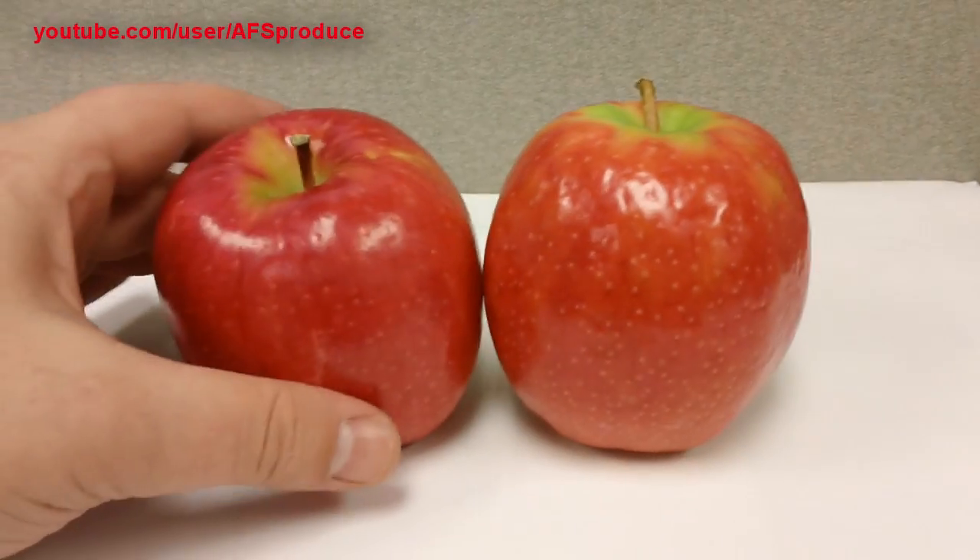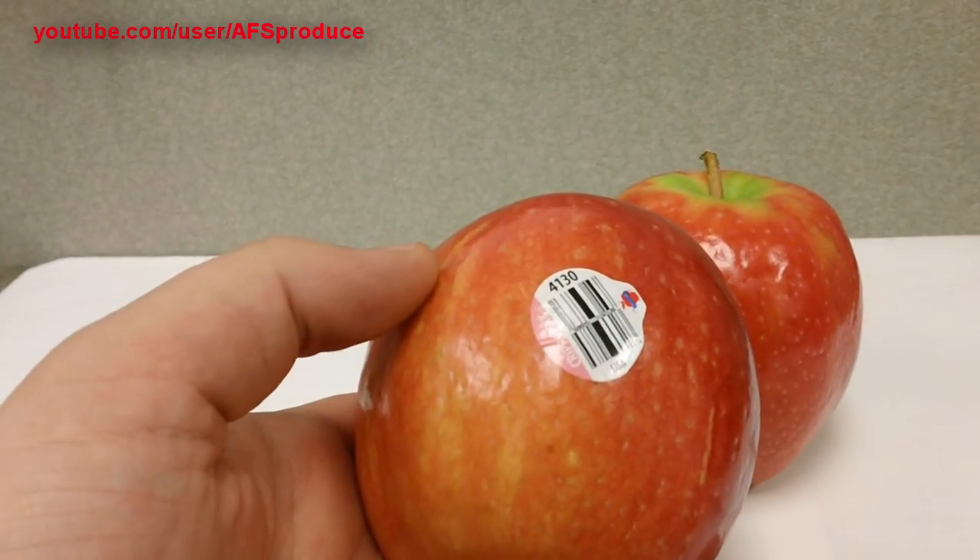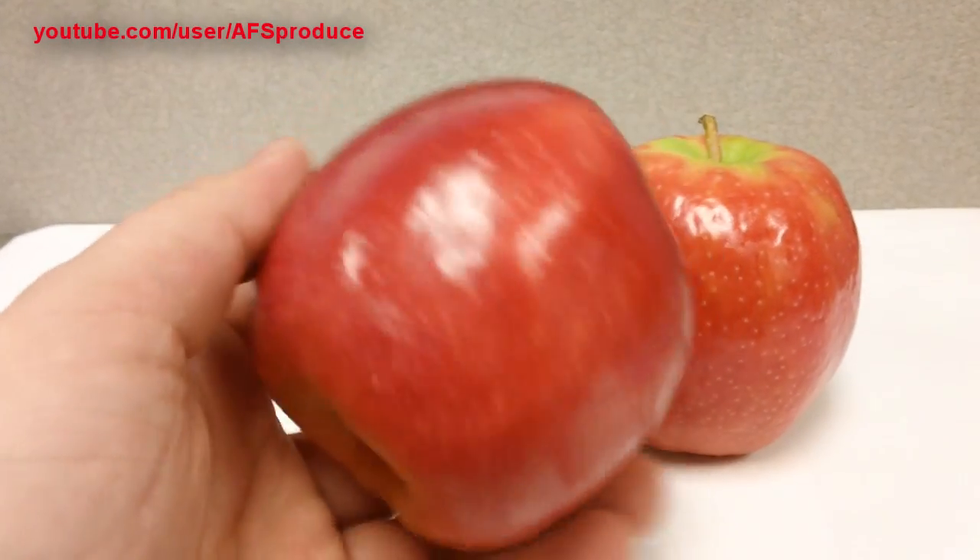Our pink lady apples are in in both sizes — we have large 72 to 80 size and a small 113 size.